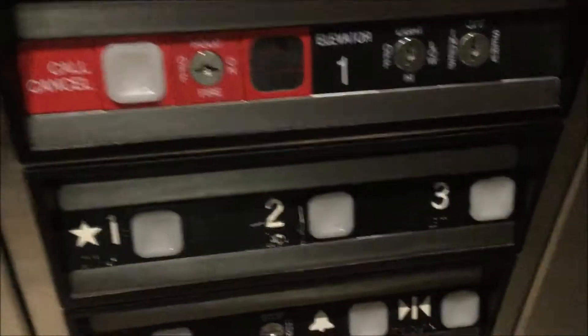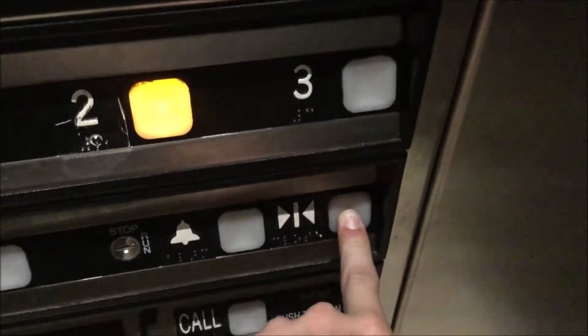Dover Impulse. Call cancelled. Prior service. Let's look at the intermediate call station, we'll end it down on one. No chime, huh? Come on. Close.